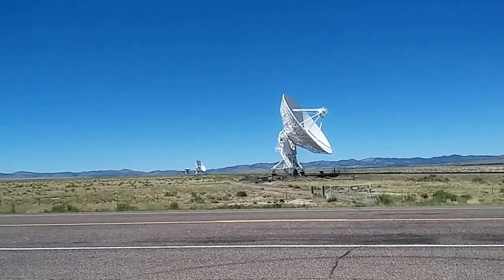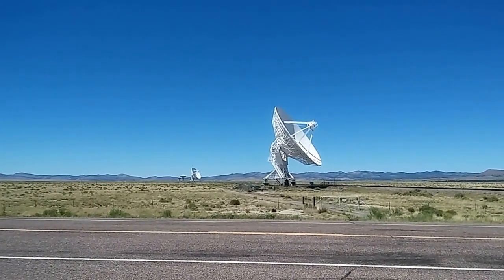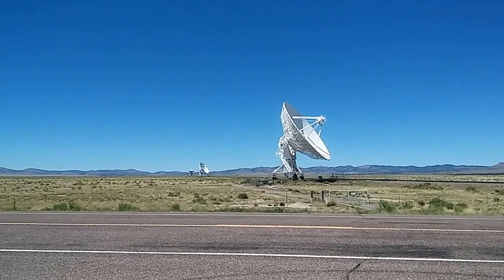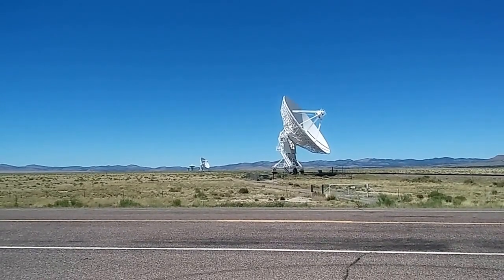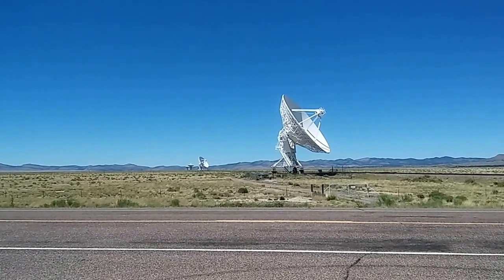Hi guys, it's me, Rusty78609, on the road again, headed for a campground somewhere. This is between Socorro and Datil, New Mexico. And it's called the VLA — the Very Large Array.